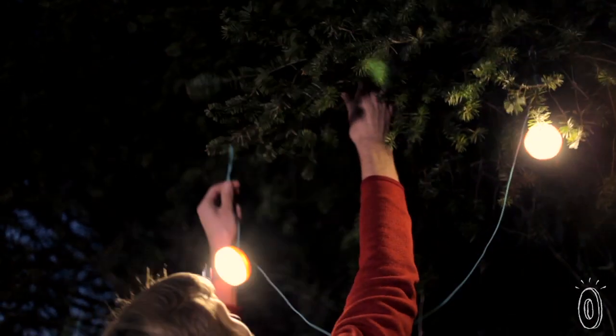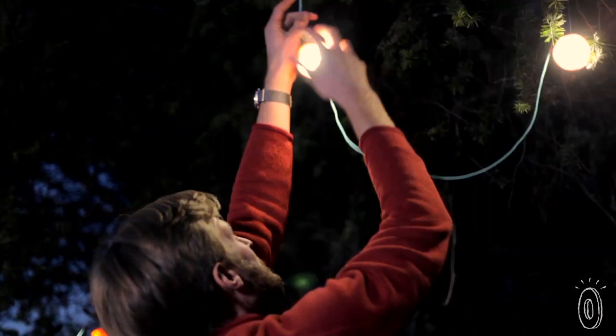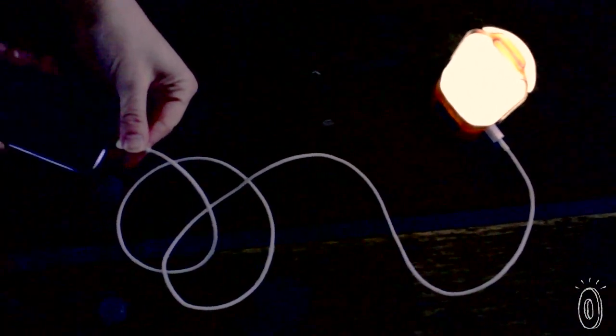BioLite makes other off-the-grid charging and lighting combinations that can fit into camping, cycling, or even commuting. So you can support their mission anywhere you go.